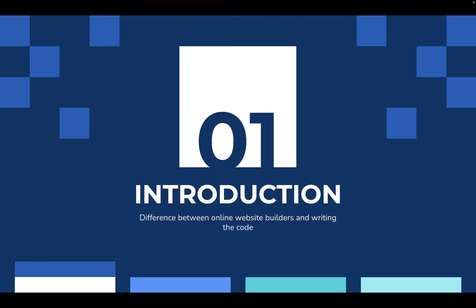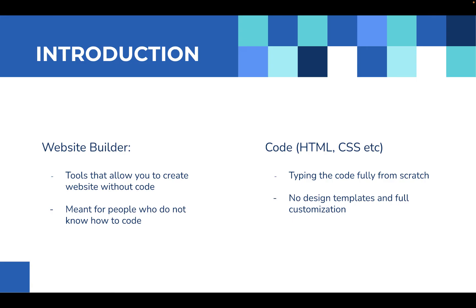The introduction: the difference between online website builders and writing the code from scratch. A website builder, if you didn't know, is a tool that allows you to create a website without writing any code. This is normally targeted and meant for people who do not know how to code. On the other hand, you have code — HTML, CSS, et cetera — which is typing the code fully from scratch. One quick advantage of this is no design templates and full customization, which I will get more into later.